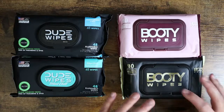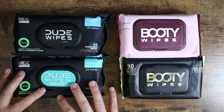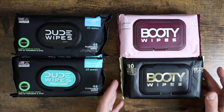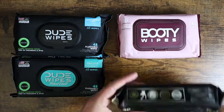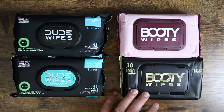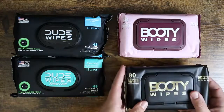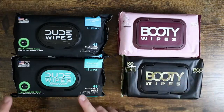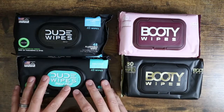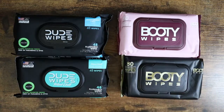In each package of Booty Wipes you get 80 flushable wipes, and in Dude Wipes you get 48 flushable wipes. I would look at this from two perspectives. The 80-wipe package is pretty chunky — it's not going to be a great option for traveling or keeping in a backpack, as there's a lot of weight and it's a very thick, large package. The 48-wipe Dude Wipes package gives you a few less but is more compact and easier for traveling, putting in bags, backpacks, or keeping in the car — just a little less bulky overall.